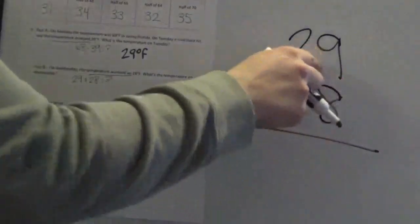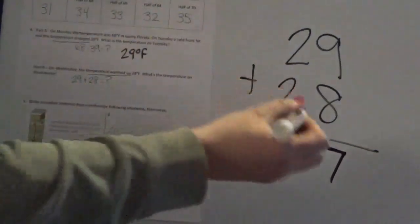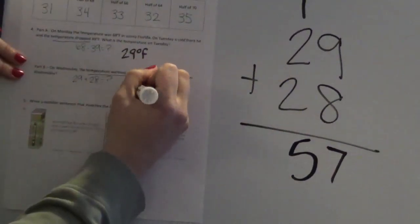We're going to practice the addition algorithm. I have 29 plus 28. Starting with my ones: 9 plus 8 is 17, so 7 ones go in the ones place and I regroup the 10 ones to the tens place. Then 1 plus 2 is 3 and 2 more make 5. So Wednesday's temperature is 57 degrees Fahrenheit. Make sure you include the degree sign and the F for Fahrenheit.